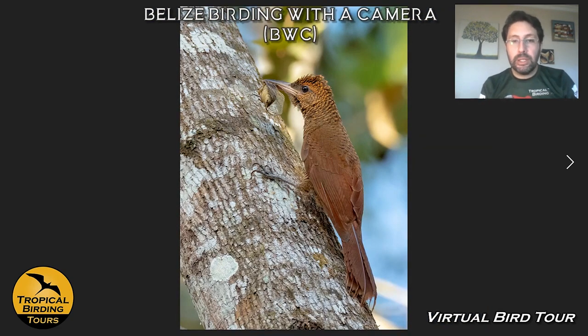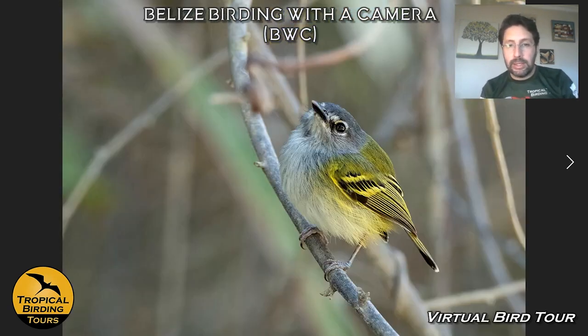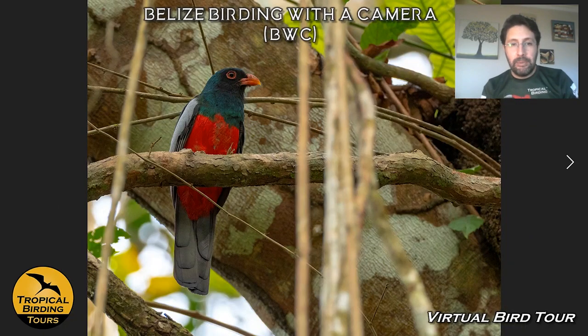Some other small birds visible just from the cabins include Northern Barred Woodcreepers, Slate-headed Tody-Flycatchers, and Slate-tailed Trogons just around the lodge.